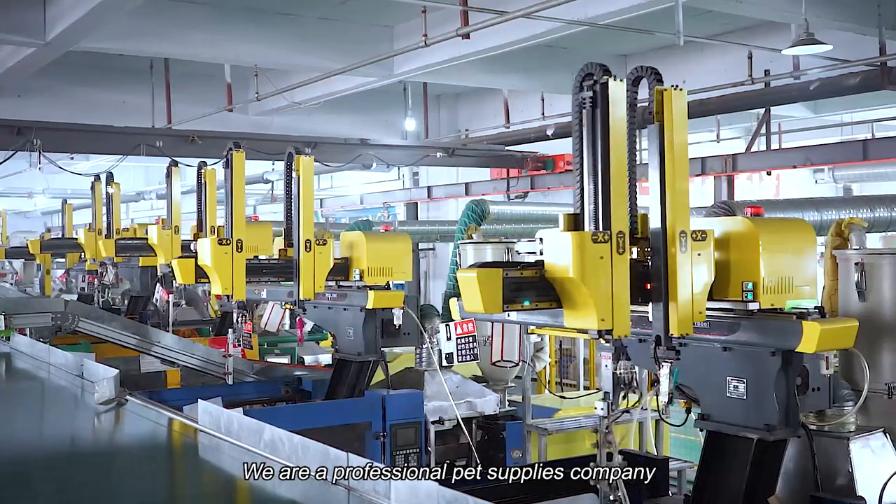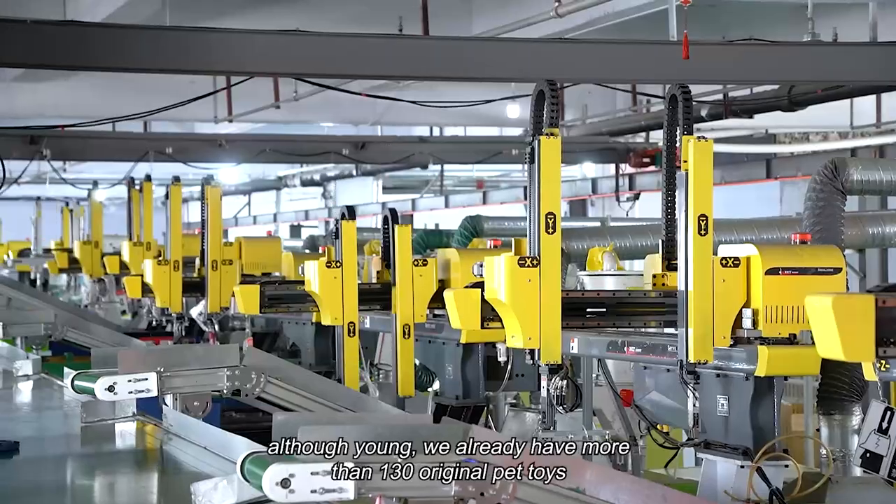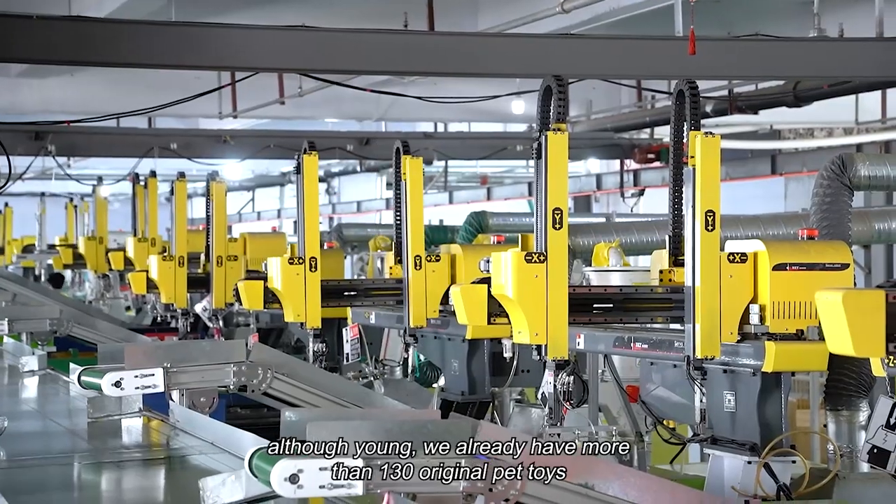We are a professional pet supplies company. Although young, we already have more than 130 original pet toys.